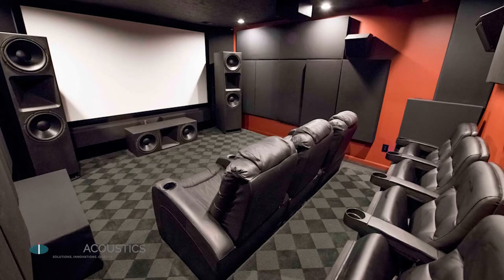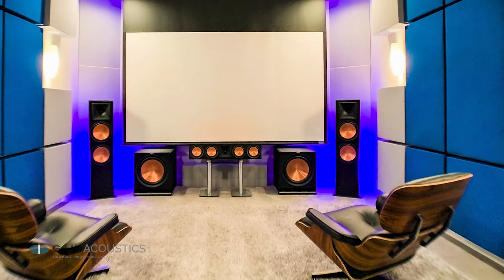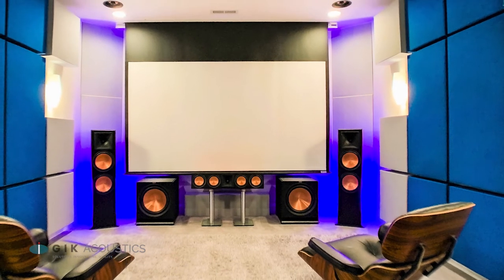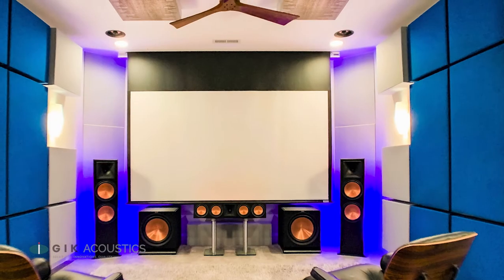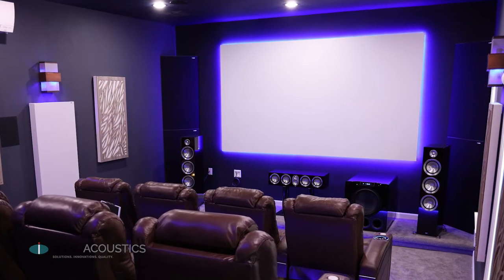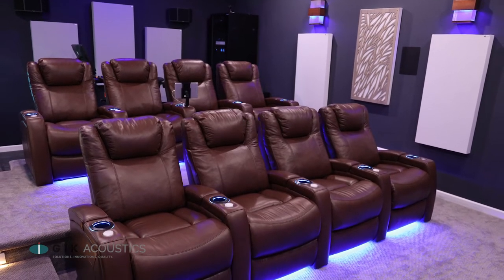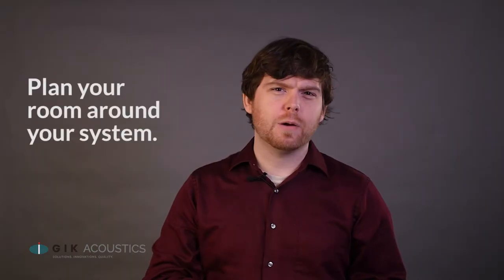George Lucas once said that sound is 50% of the movie-going experience. If you want to take in every sweeping piece of score, every little line of dialogue, and cinematic boom, then you need a sound system and acoustic treatment that's capable of reproducing the soundscape as the filmmakers intended. Even the most expensive sound systems will not give you that ear-tingling cinematic experience unless you pair it with a properly acoustically treated room.